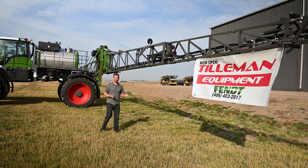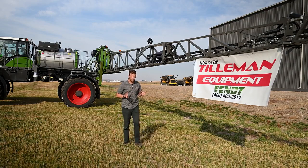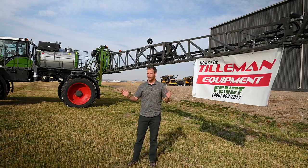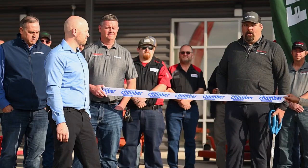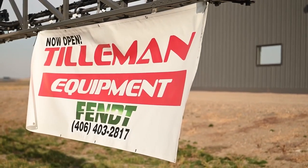Tilleman Equipment has expanded to a new Great Falls location. The reasoning is a change in environment — the market has been open for a few months now, and the timing was right for something major to come.